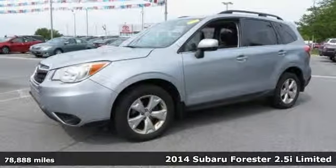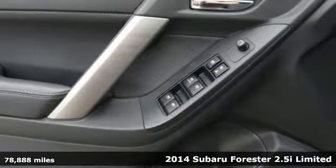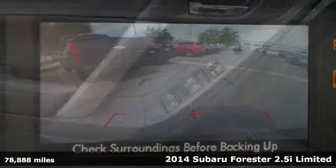It's a 2014 Subaru Forester. Live in the moment and love every minute in your Subaru.